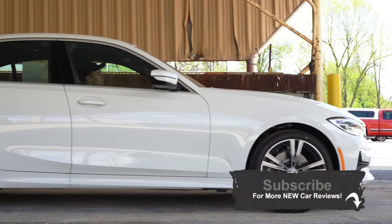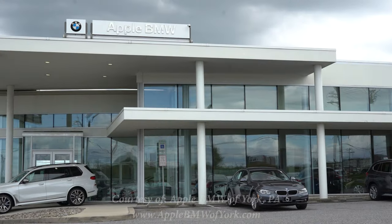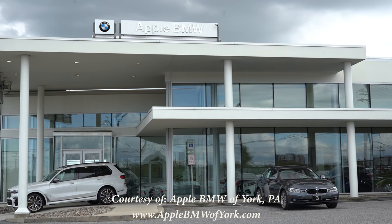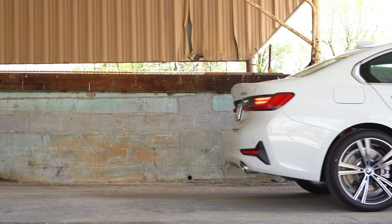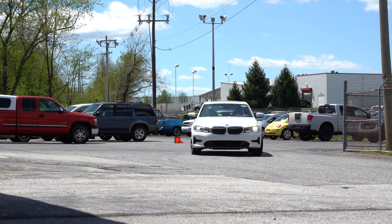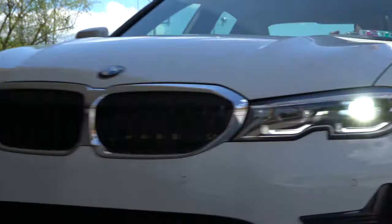Welcome back. I'm Gold Pony — I do new car, truck, and SUV reviews on YouTube. Today we're in the new 2020 BMW 330i xDrive. I did review the M340i earlier this year and I'll leave a link to that video at the end. This is the less expensive version, and one of the most popular luxury sedans out there. It also comes with an IIHS Top Safety Pick.